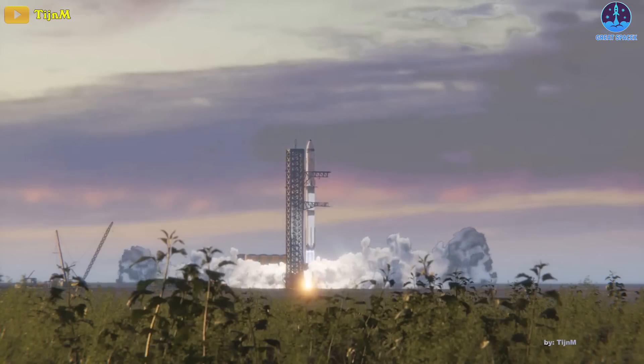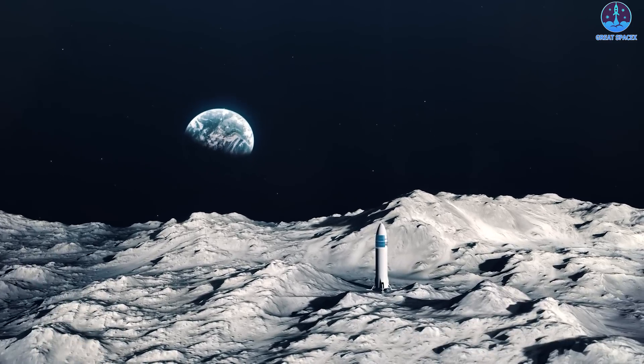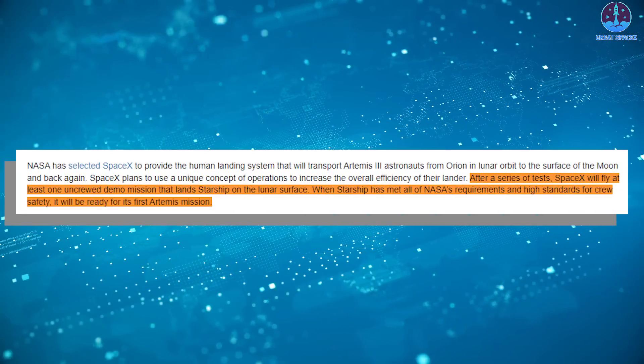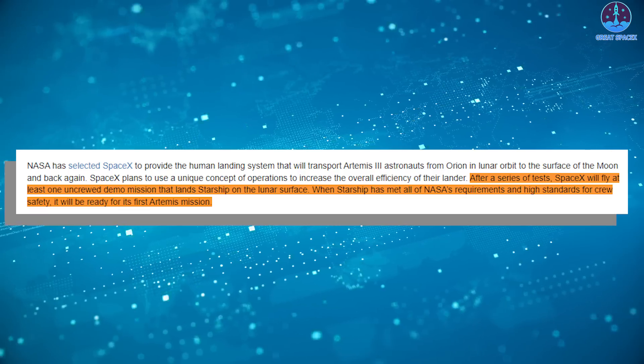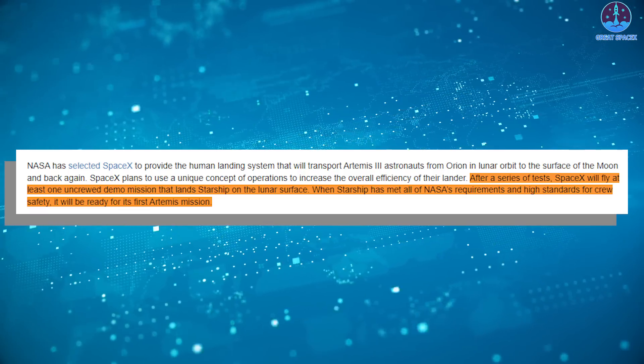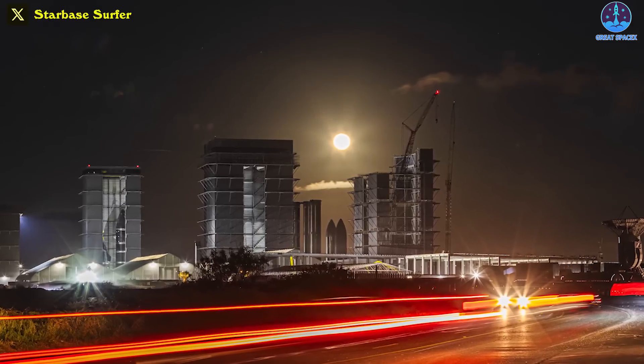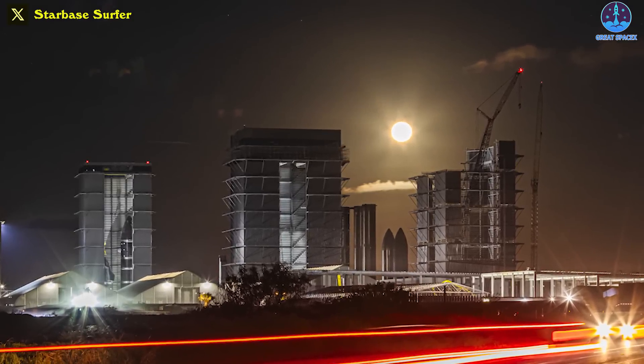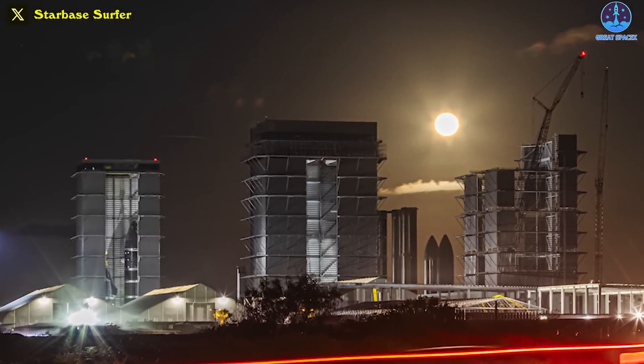NASA has made it quite clear that Starship must fly at least one uncrewed demo mission that lands Starship on the lunar surface, and will only move forward when Starship has met all of NASA's requirements and high standards for crew safety. As we move into the fall of 2023, Starship's testing delays are raising questions as to whether SpaceX can meet that challenge on time.